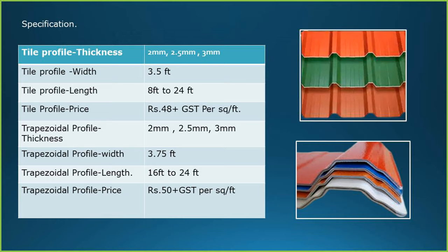Specifications of UPVC sheets: there are two main categories — the tile profile and trapezoidal profile. For tile profile, the thickness comes around 2 mm, 2.5 mm or 3 mm. The width is 3.5 feet, and length is available up to 24 feet. The price on average for the multi-layer roofing sheet is Rs. 48 plus GST per square feet, which comes with a guarantee of 15 to 20 years.